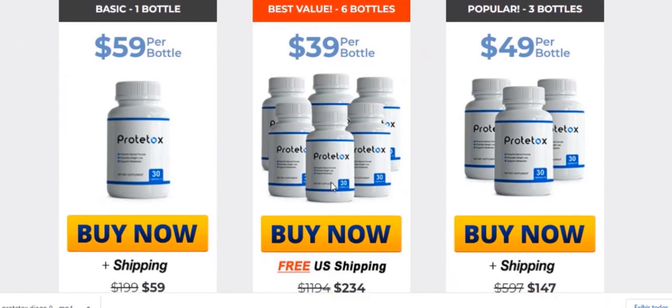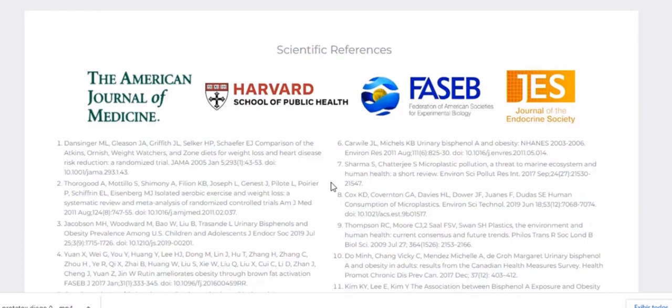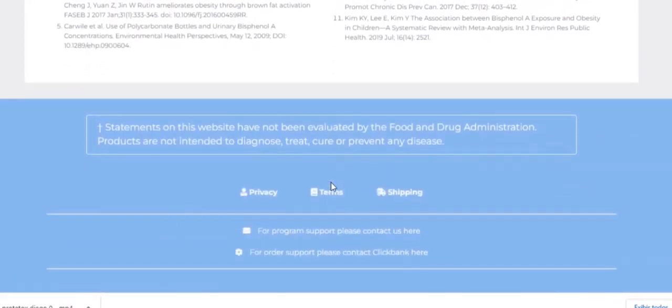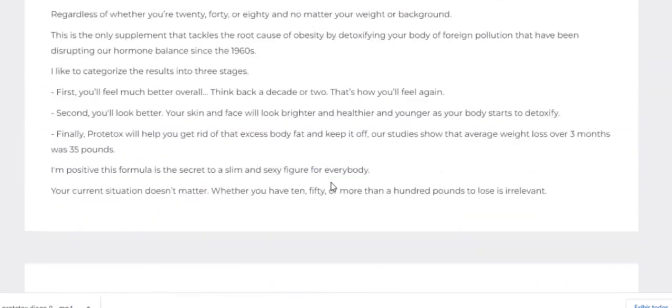There is something really important about this product that you need to know before you buy it: you can actually test Proto-Toxx for 180 days, and if you don't see results or don't like it for any reason, they will give you a full refund — all your money back.